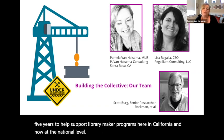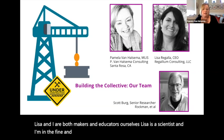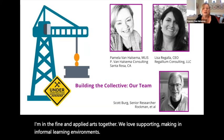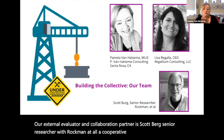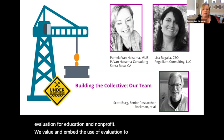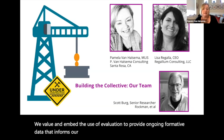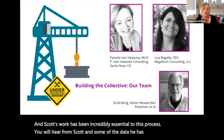Lisa and I are both makers and educators ourselves. Lisa is a scientist and I'm in the fine and applied arts. Together we love supporting making in informal learning environments. Our external evaluator and collaboration partner is Scott Berg, senior researcher with Rockman et al., a cooperative firm that specializes in evaluation for education and nonprofits. We value and embed the use of evaluation to provide ongoing formative data that informs our project's next steps, and Scott's work has been incredibly essential to this process. You will hear from Scott and some of the data he has collected during this presentation today.